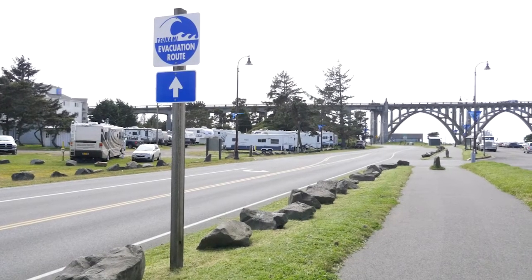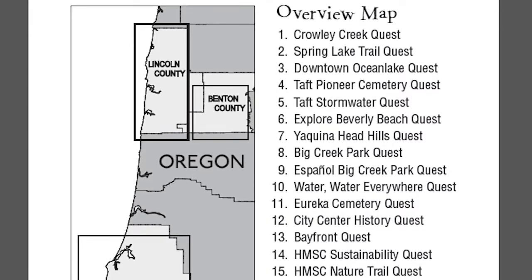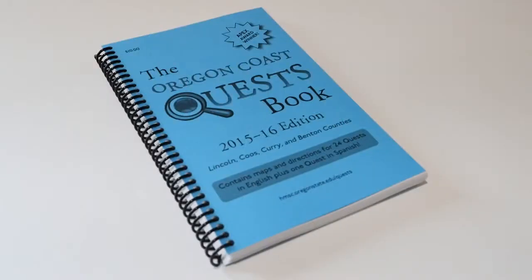Oregon Sea Grant brought the concept of Quest to Oregon in 2007. Since then, volunteers have created about two dozen coastal quests, compiled in a book that you can buy at bookstores and other retailers.